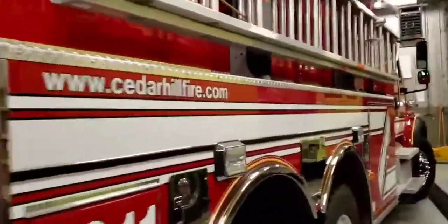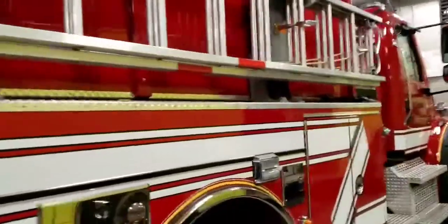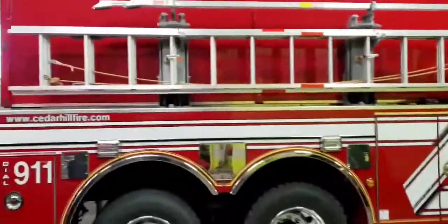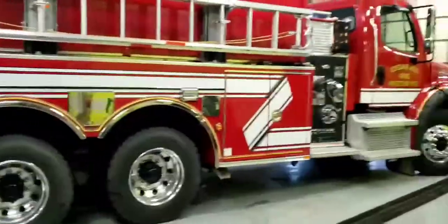This is one of our newer trucks in the fleet. It's got a lot of cool options. We're going to walk you around and let you check out some cool stuff on this truck and give you a grand tour.